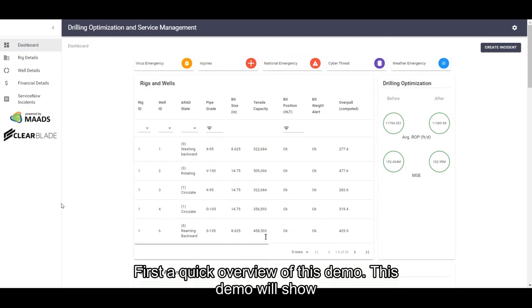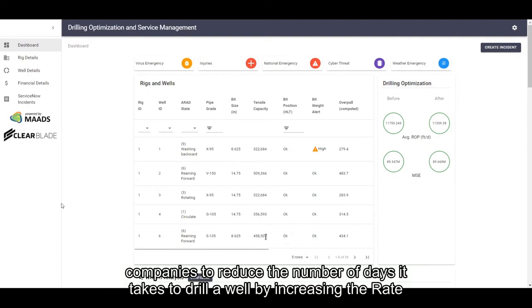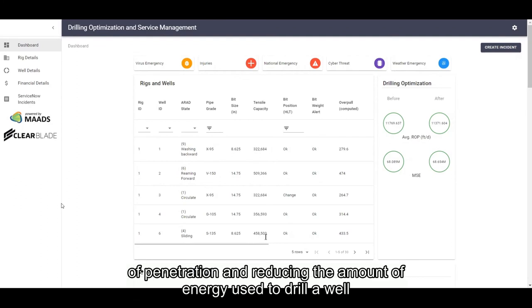First, a quick overview of this demo. This demo will show how IoT data together with advanced machine learning can help drilling and oil and gas companies to reduce the number of days it takes to drill a well by increasing the rate of penetration and reducing the amount of energy used to drill a well.